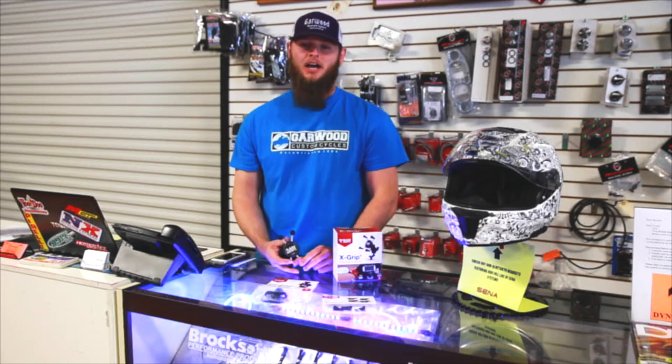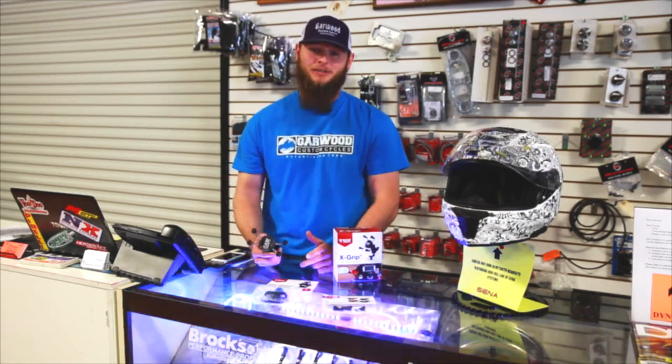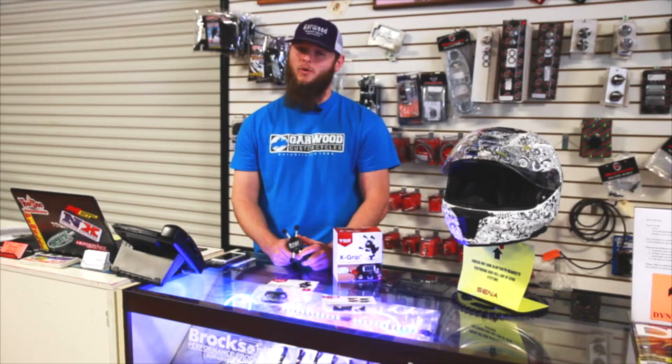What's going on guys? This is Thayer at Garwood Custom Cycles. I'm here today showing off a really cool product that we've had up at the shop for quite some time. If you're a motorcycle rider you should be pretty familiar with it. It's probably the best investment that you can make, especially for you guys who are wanting to use GPS while you're on the bike if you don't know where you're going.